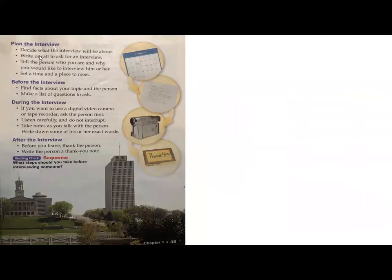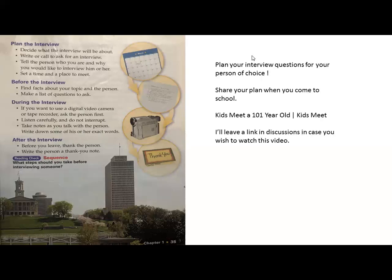How do you plan an interview? You need to decide what you're going to talk about, write down questions you want to ask, and set a time and place to meet. Before the interview, find out facts about your topic and the person, then make a list of questions. During the interview, you can use a digital video camera or tape recorder — but definitely ask for consent first. If they're not okay with recording, simply write down the answers. Listen carefully, do not interrupt, let them speak, and take notes including some of their exact words.